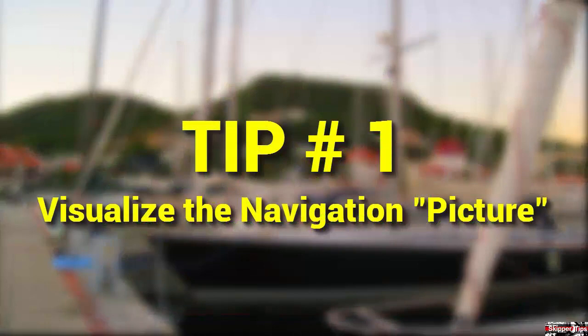When piloting, try to visualize how landmarks and coastal features will appear based on your nautical chart. To do this, learn how symbols and abbreviations are shown on your nautical chart by Chart Number One. Realize that paper charts give greater detail than electronic charts and better orientation. Use both types for the safest navigation.